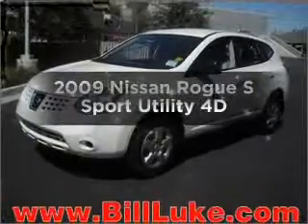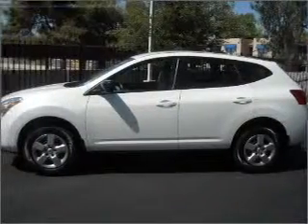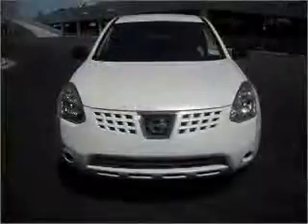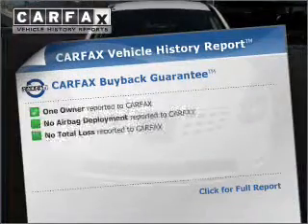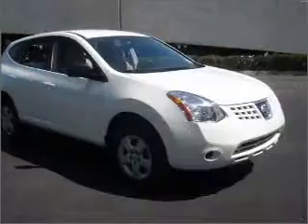Imagine yourself in this 2009 Nissan Rogue. If you're looking for a first-rate auto, this one could be yours today. With a reliable engine connected to a smooth shifting automatic transmission, an included Carfax vehicle history report allows you to purchase with confidence and the knowledge that your buy was a smart choice.